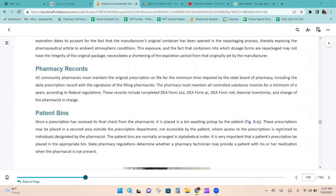A beyond-use date is assigned by the pharmacy to replace the drug manufacturer's expiration date. The USP has changed its beyond-use dating methods for non-sterile solid and liquid dosage forms packaged in single-unit and unit-dose containers — the BUD is one year or less unless stability data or manufacturer labeling indicates otherwise. All community pharmacies must maintain the original prescription on file for the minimum time required by the State Board of Pharmacy, including the daily prescription record with the signatures of the filling pharmacist. Controlled substances invoices must be maintained for a minimum of two years, including DEA Forms 222, 41, and 106, biennial inventories, and records of change of the pharmacist in charge.